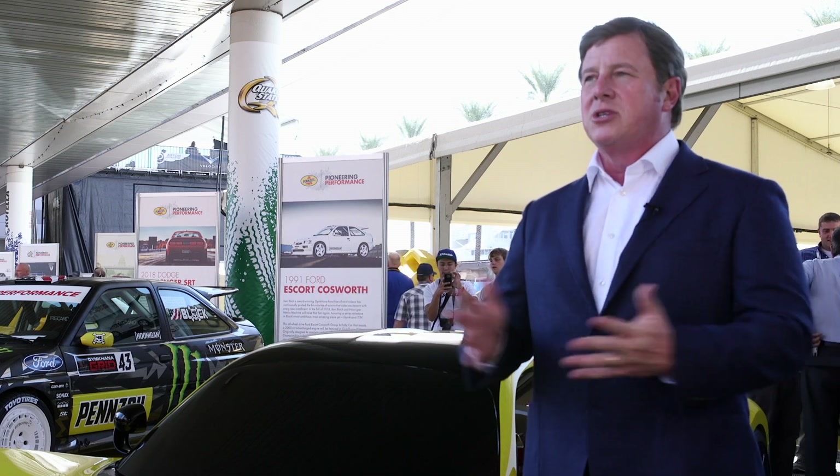And so as I stand here now and I'm asked that question, I can't think of a better place to share what was my dream with all the other thousands, tens of thousands of automotive dreamers. They're all here.